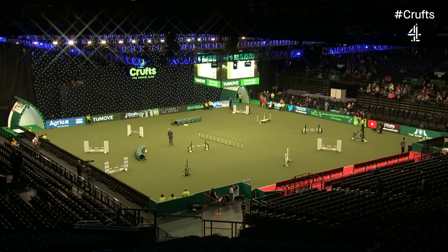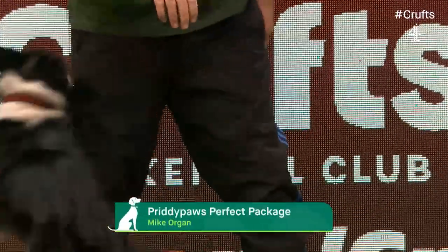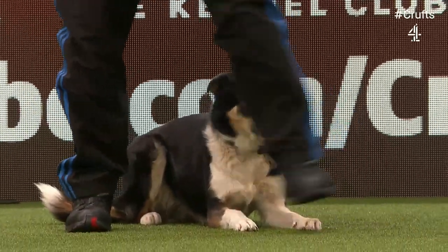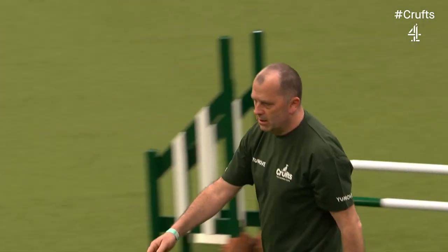Okay, so looks like we're ready to go. This is Mike Organ with Mika. Pretty paws, perfect package. So here we go — this is the intermediate. We have a separate competition for each height.